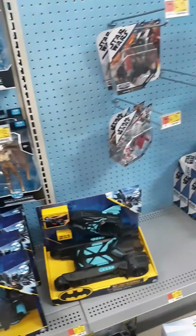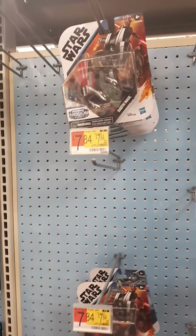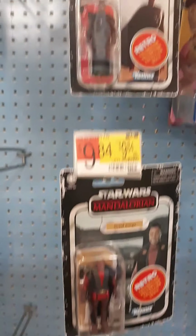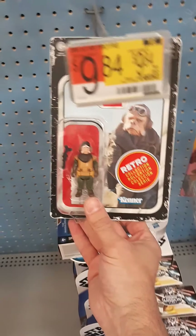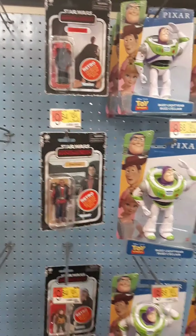Let's see what else we've got here. Star Wars — they've got those little Mission Fleet guys, but I don't collect those, they're just outside my thing. Then we've got the Retro Collection — a couple of them there. I don't collect the Retro Collection though; I only collect the Vintage Collection because of the articulation, and they don't seem to have any of those here, so we'll move on.